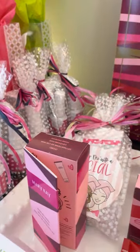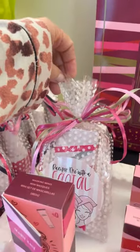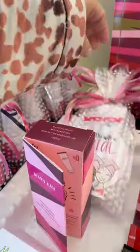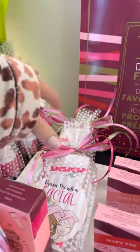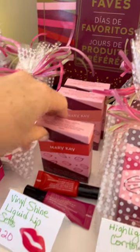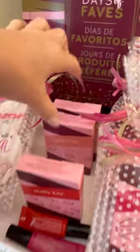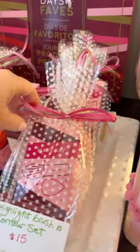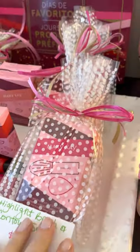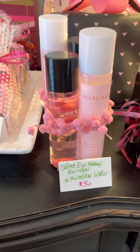I've got three of the masking minis left for $18. Those have two different masks — either the pink clay and the moisture renewing gel, or two with charcoal mask and moisture renewing gel. I still have just a couple of the lip kits — the vinyl lip shines for $20. I've got one of the red and pink, and two of the neutral and brown. Then I've got three of the highlighter and brush set — that would be a great little stocking stuffer for someone that's into makeup.